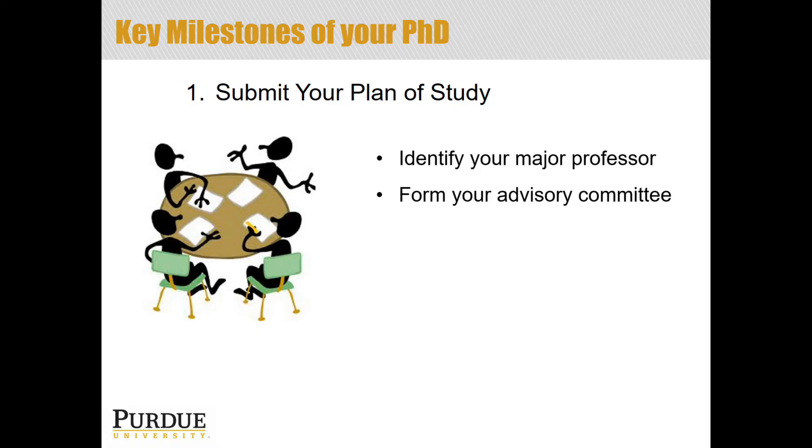Once you have your major professor, the next step is to form your advisory committee. In addition to your major professor, there are usually about three other individuals on your committee — from your department and usually at least one from another department, sometimes even from another university, to give an outside perspective. This advisory committee is formed to help you with your research. Once formed, you will sit down with them to discuss the courses you need to take to prepare for your planned research, and then you jump in and start that coursework. Part of the PhD program will be made up of classes, but a major component is the research that you do.